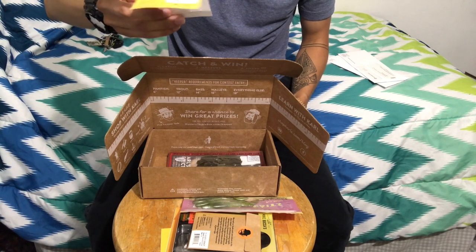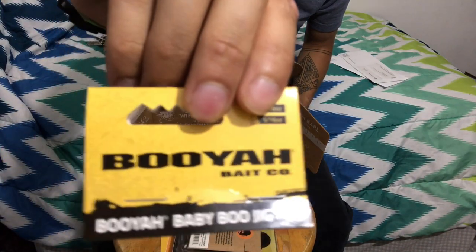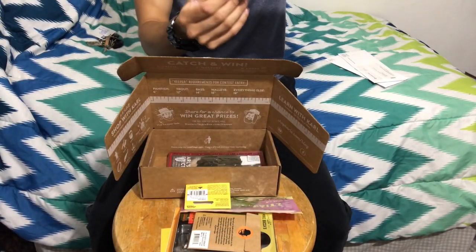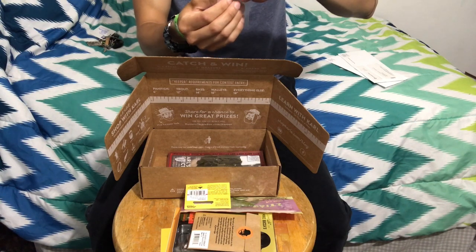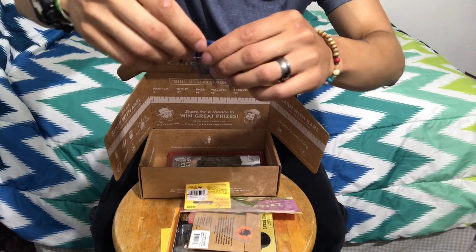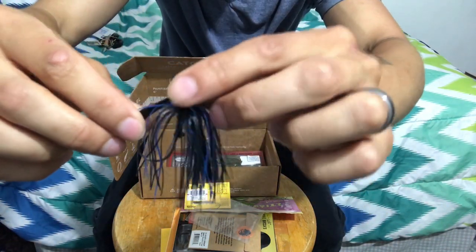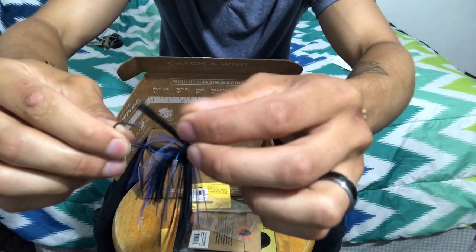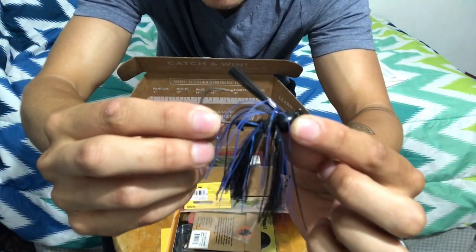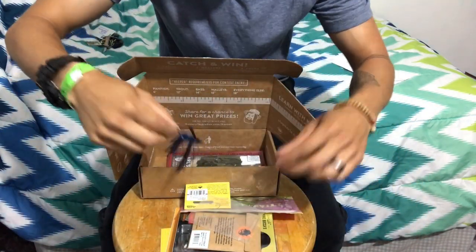This one's a Booyah Baby Boo Jig — fantastic. Of course, this is for bass. Looks pretty cool.